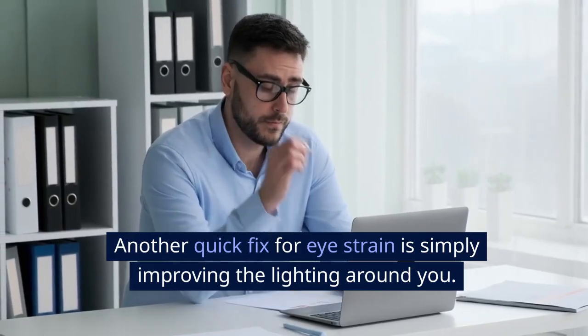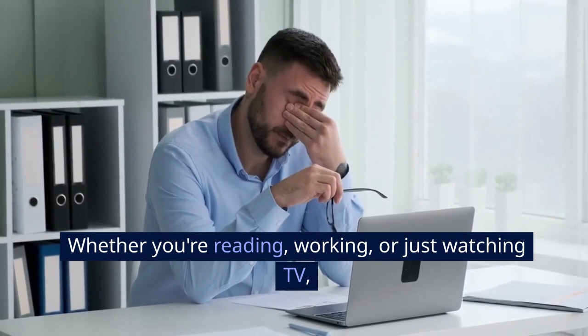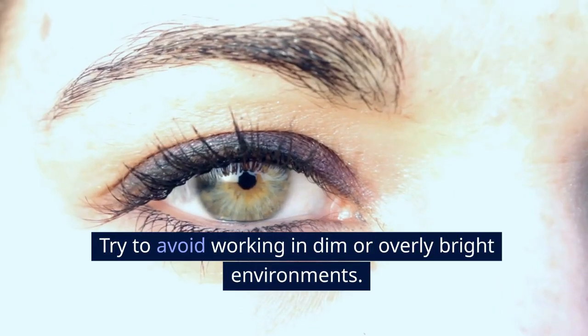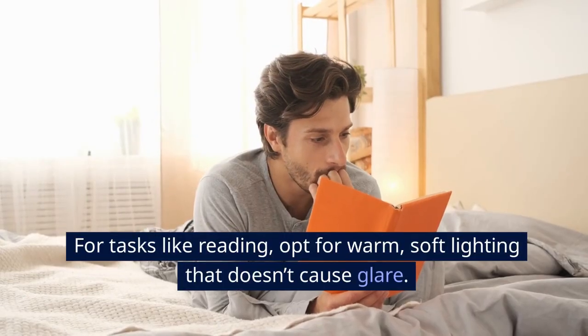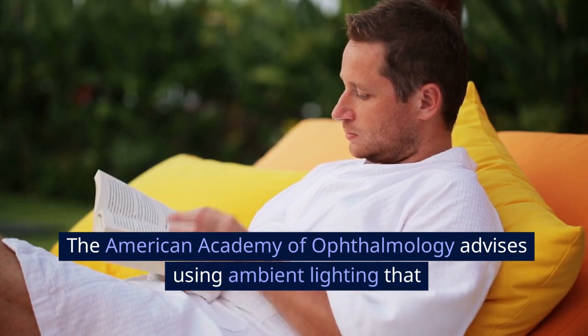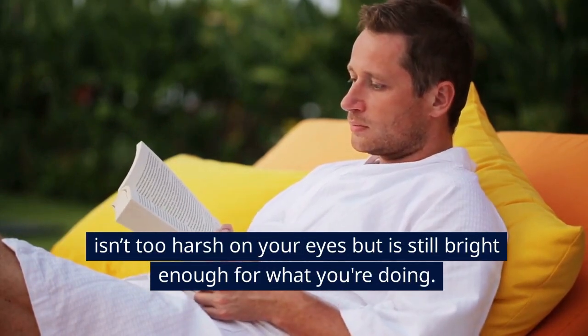Another quick fix for eye strain is simply improving the lighting around you. Whether you're reading, working, or just watching TV, proper lighting can make a huge difference. Try to avoid working in dim or overly bright environments. For tasks like reading, opt for warm, soft lighting that doesn't cause glare. The American Academy of Ophthalmology advises using ambient lighting that isn't too harsh on your eyes but is still bright enough for what you're doing.